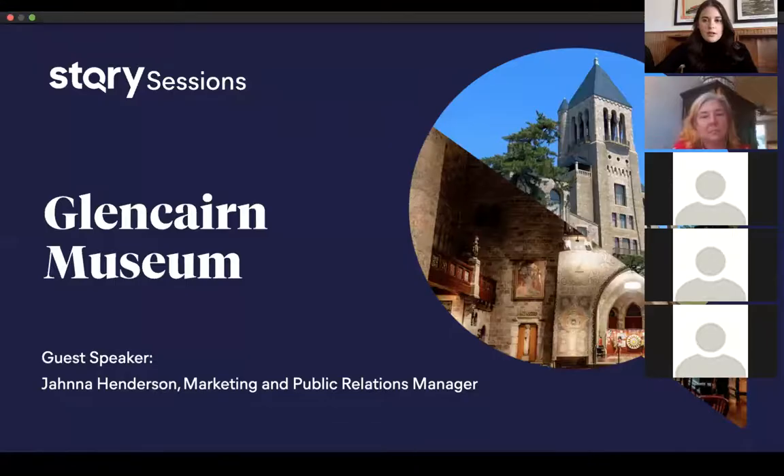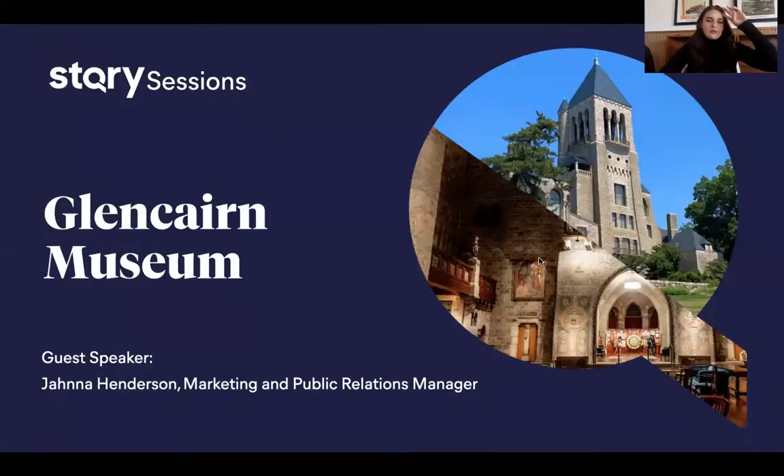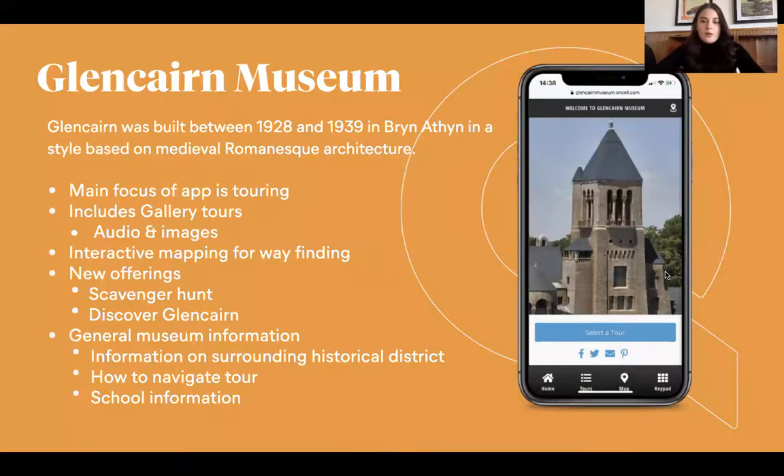I'm going to share my screen, and then you can go over a little bit of the app. I want to thank everyone for coming. We had Walt Disney last time and we're trying to bring on more guest speakers to share what's going on with their COVID experience and their reopening for their organizations and museums. We're lucky enough to have Jana Henderson on the line today. She's a marketing and public relations manager at the Glen Carr Museum. I'm going to share a little bit about their app and then pass it over to her to go into the details.